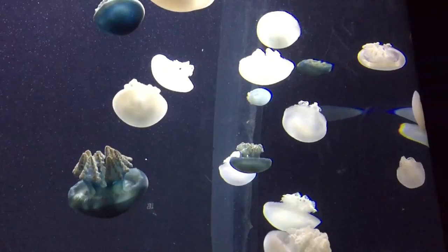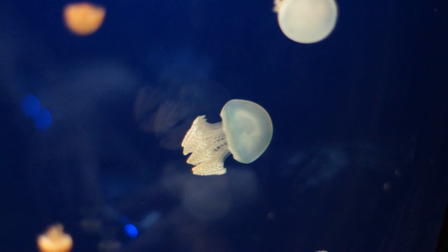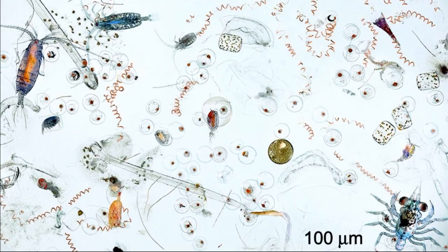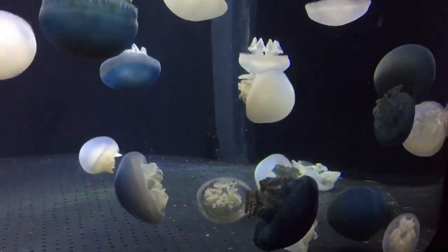They are active and have a relatively high pulsing frequency. Eight conical arms protrude below the bell. They feed on plankton.